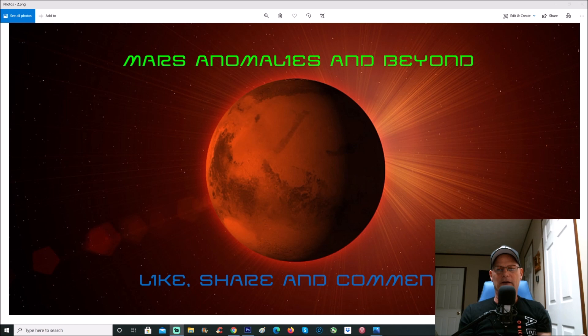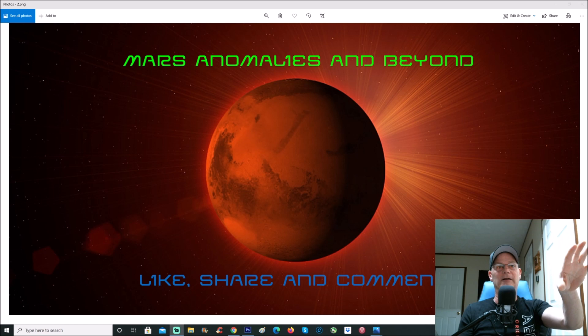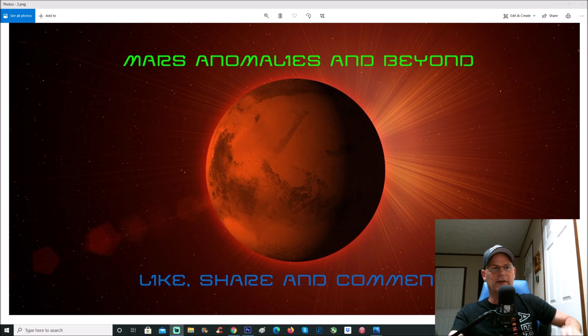Is it a structure? No idea — pure speculation. However it does not look like a simple rock. Rocks are all different shapes and sizes, but that does not look like a rock to me. There are other objects in the background that clearly look like framework, something bent up, some kind of structures or mechanical pieces.